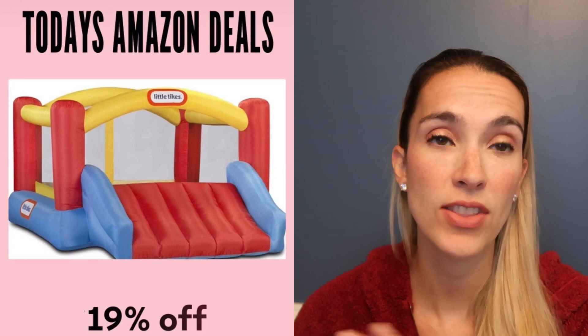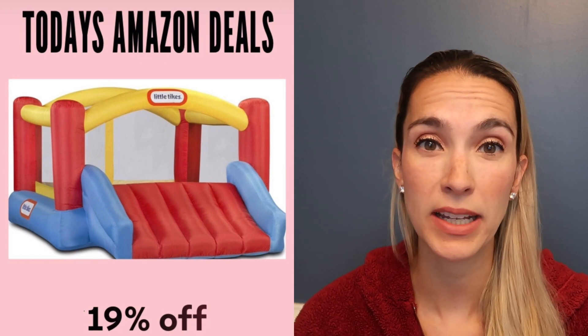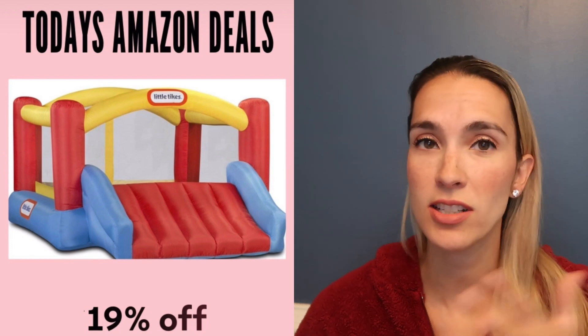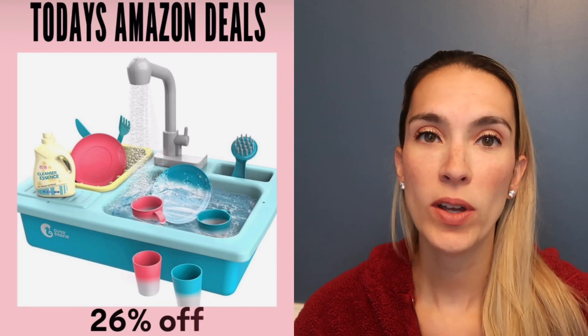I typically only mention 20% off or more, but I had to mention our Little Tikes bouncer — it's 19% off but really the best deal you'll find on Amazon. This particular one fits three or four big kids. There's a smaller version too, but I recommend the bigger one, especially because kids grow and still love to bounce.